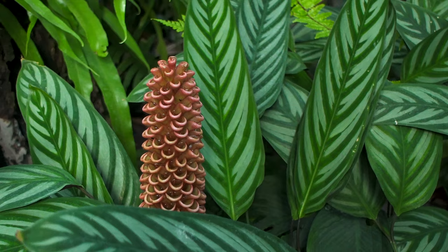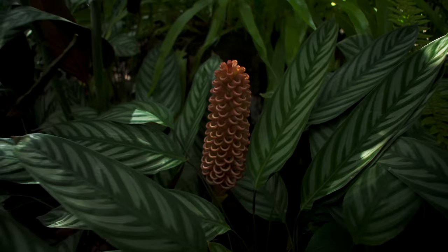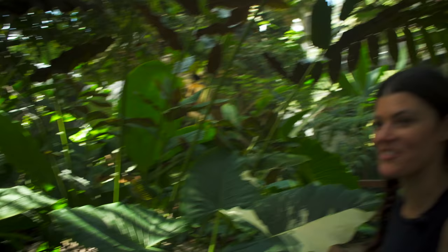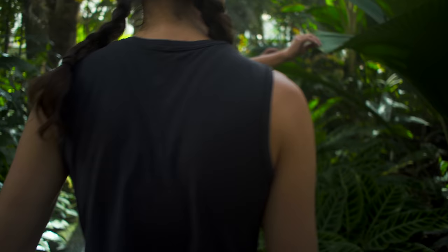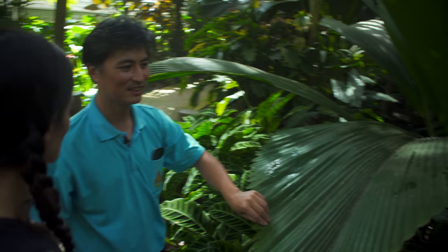Again we have beehive ginger here, but this is a different color — it's interesting. You're showcasing some variegated versions here. And this is a very rare palm, Johannesteijsmannia, with a huge frond. Huge frond.